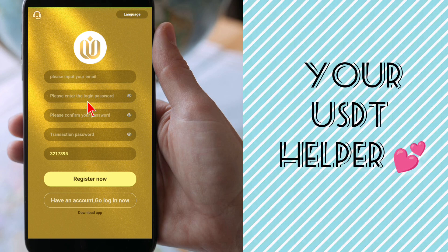First you have to register your account. Once you click on the registration link which I already mentioned below in my video description, this page will open. Put your email address, then enter your login password, then confirm your password. Set your transaction password, but remember don't forget your transaction password — every time you withdraw your money, your transaction password is required.